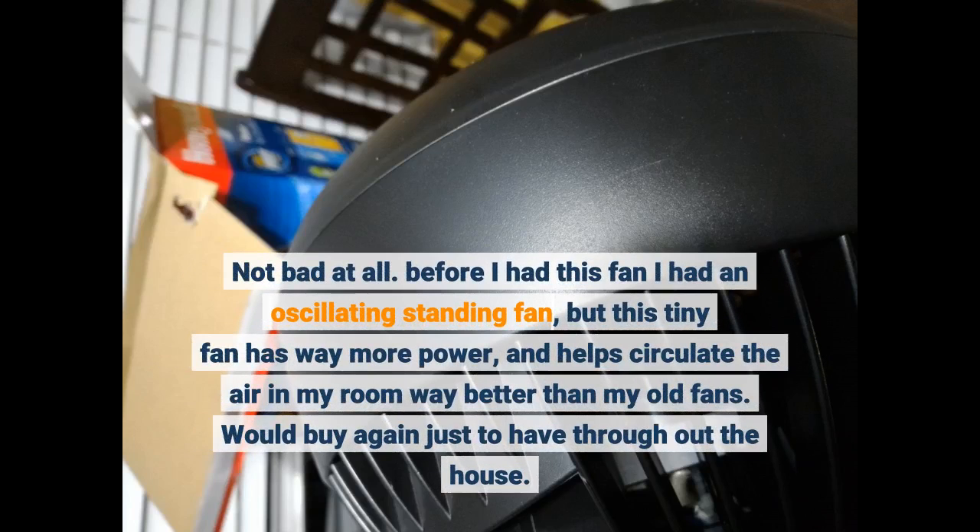Before I had this fan I had an oscillating standing fan, but this tiny fan has way more power and helps circulate the air in my room way better than my old fans. Would buy again just to have throughout the house.